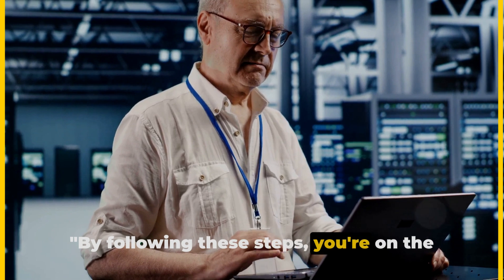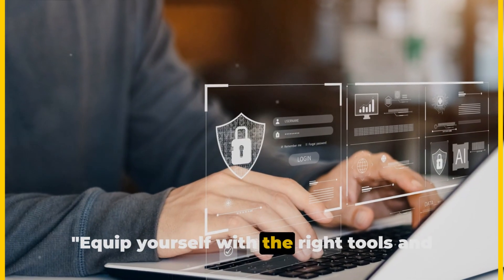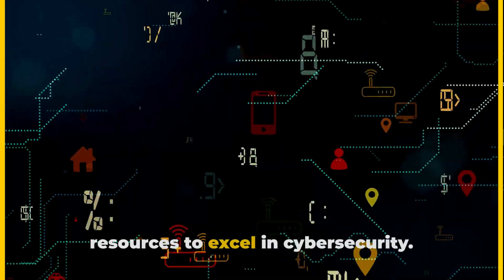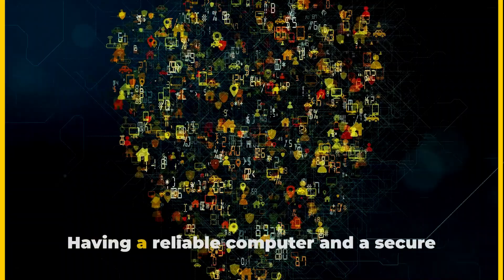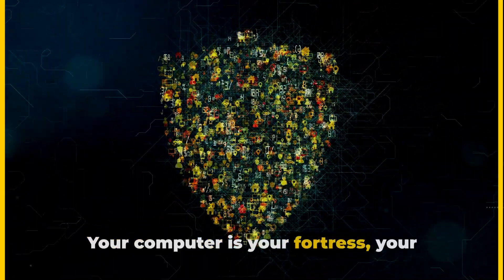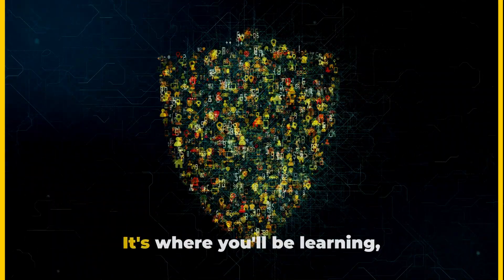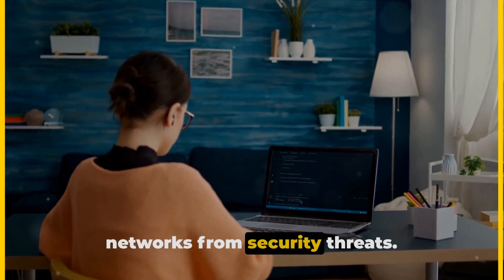By following these steps, you're on the right track to becoming a cybersecurity expert. Equip yourself with the right tools and resources to excel in cybersecurity. Having a reliable computer and a secure internet connection is paramount. Your computer is your fortress, your command center — it's where you'll be learning, practicing, and eventually protecting networks from security threats.